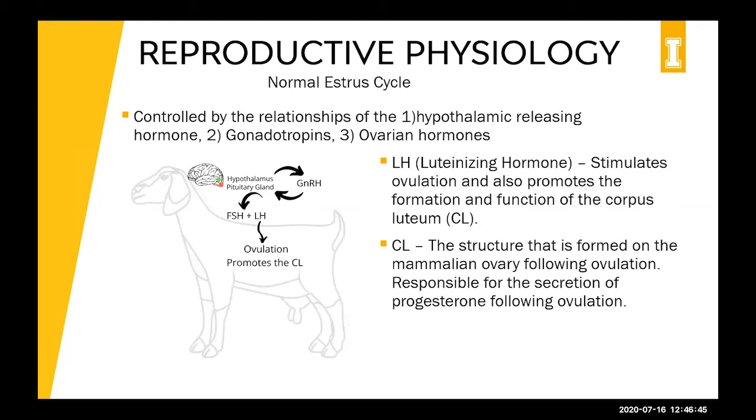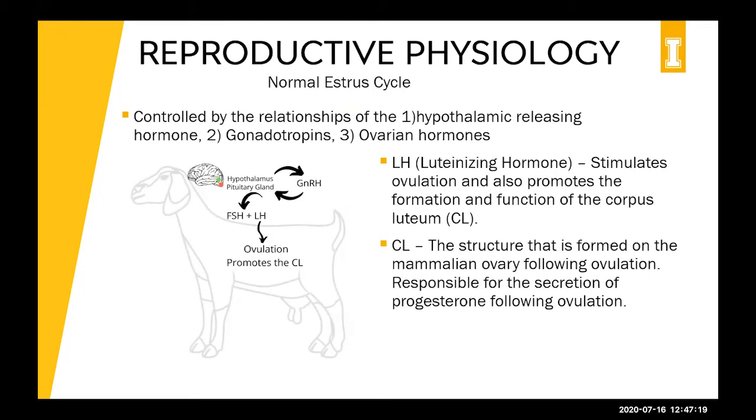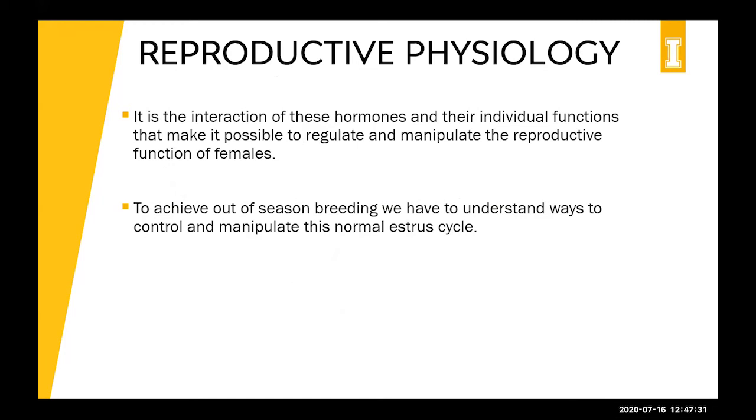As long as progesterone is high enough, it will establish the pregnancy. If pregnancy is not established, progesterone won't be produced and the uterus will secrete prostaglandin, which restarts the whole cycle. It's important to be aware of this cycle because as we try to manipulate it to achieve early season or out of season breeding, we need to understand these hormonal interactions and how to regulate them.